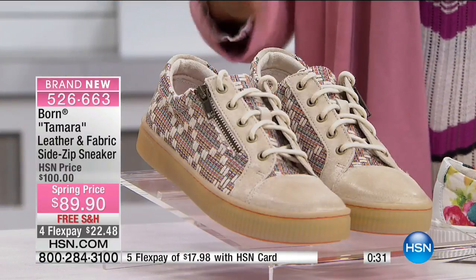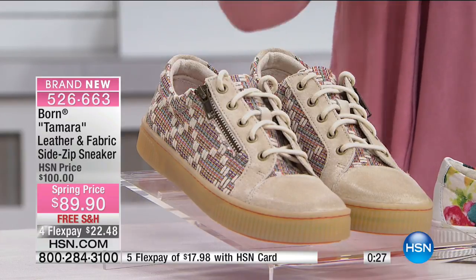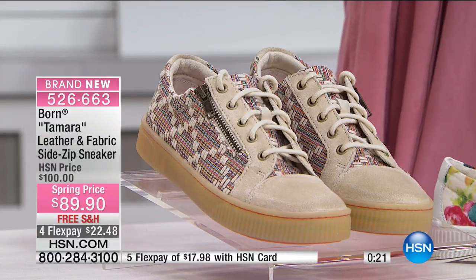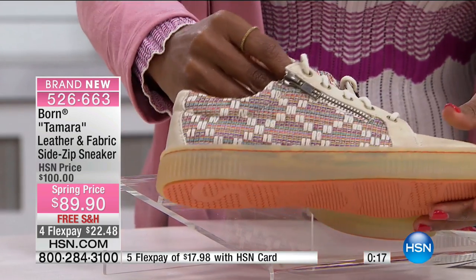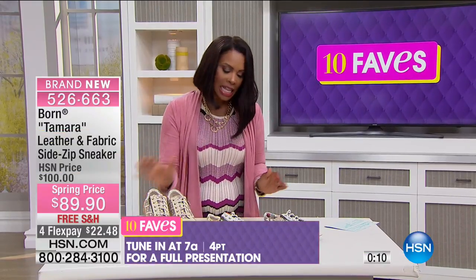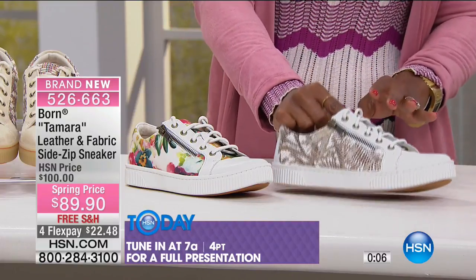Born once again is a brand that really has been a cornerstone when it comes to quality and craftsmanship from the very beginning. Typically when we see Born, we don't think of an athleisure style sneaker — we think of their sandals, slide-ins, their platforms — but you've got these here. This one is your orange multi, with sort of a tweed or needlepoint look. This is the floral, and then it also comes in white gold.